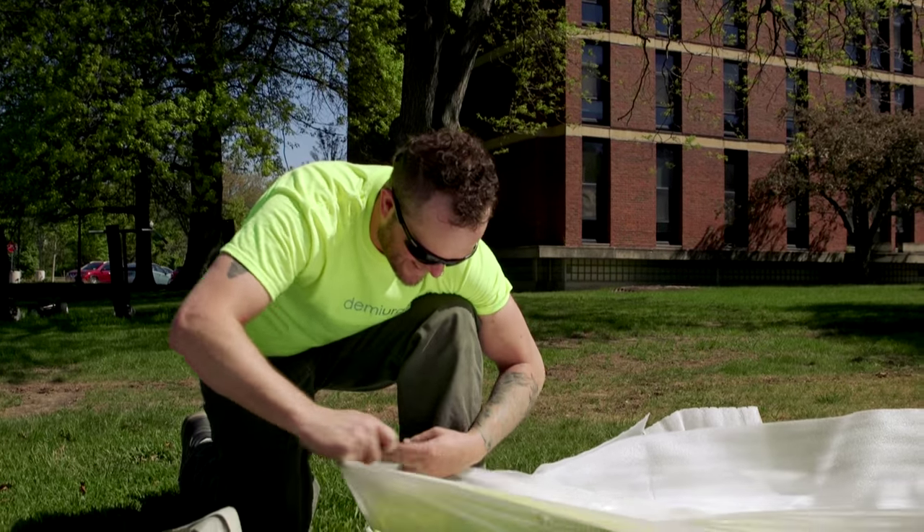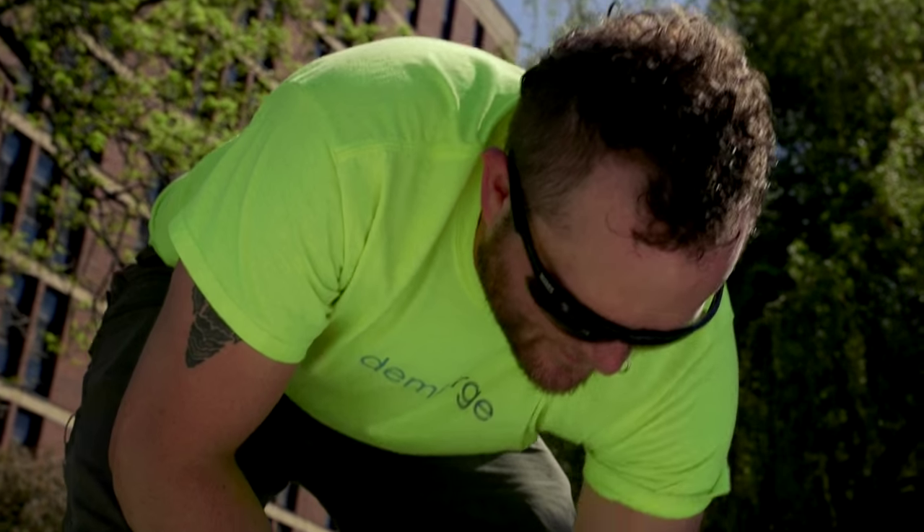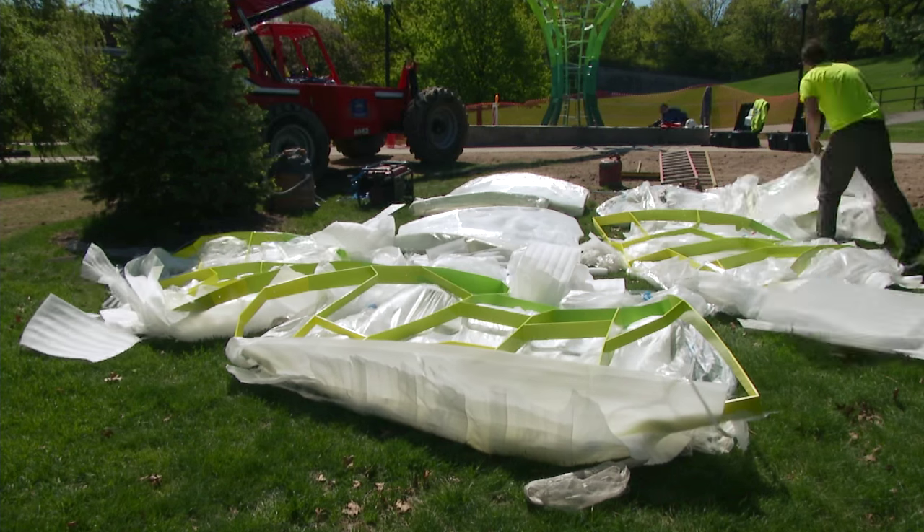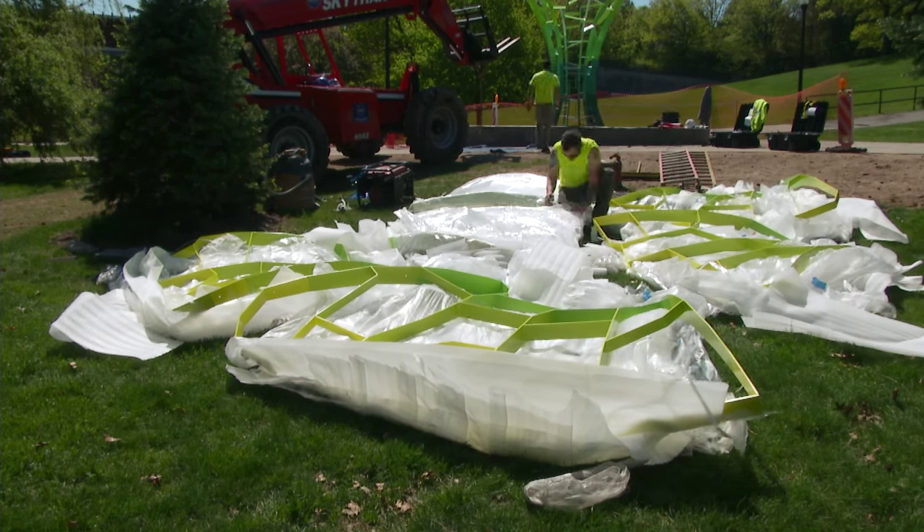For the past year we have been working on optimizing the form of the sculpture as well as fabricating the necessary pieces. Seeing the thing being unwrapped and installed and put together, you kind of see the whole thing for the first time and you see your vision being realized.